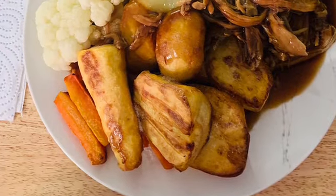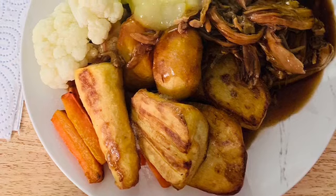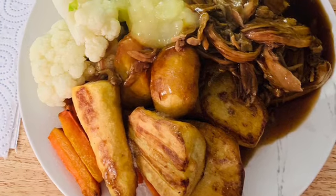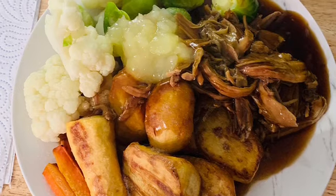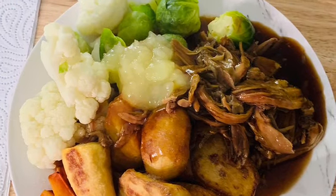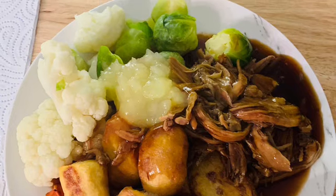Here we have a typical roast dinner but with pulled pork, and as you can see there's some applesauce, vegetables, roast potatoes, and roasted parsnips.